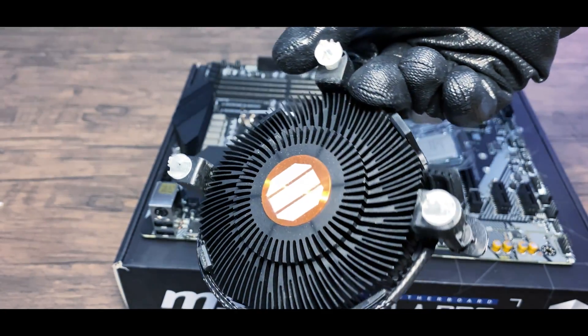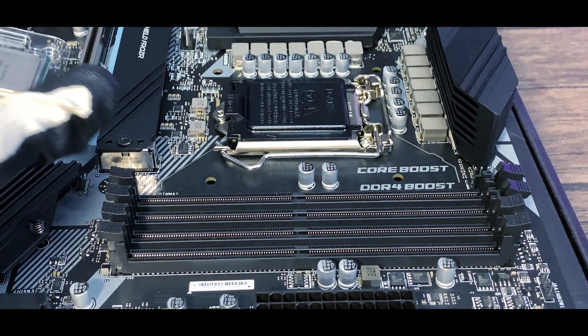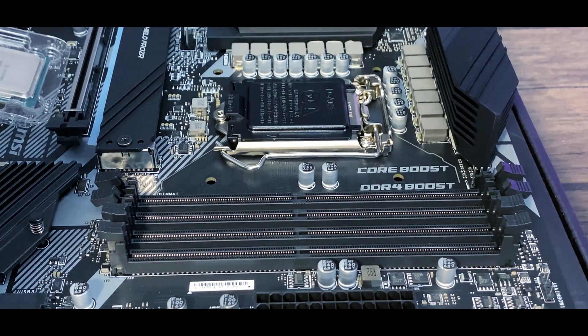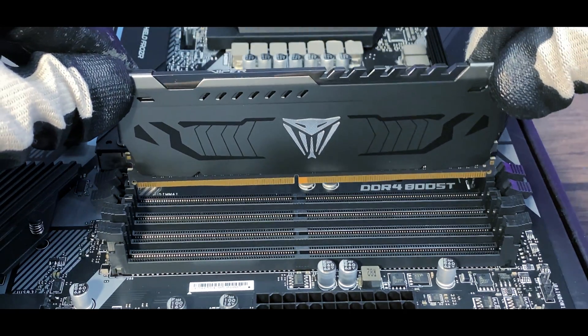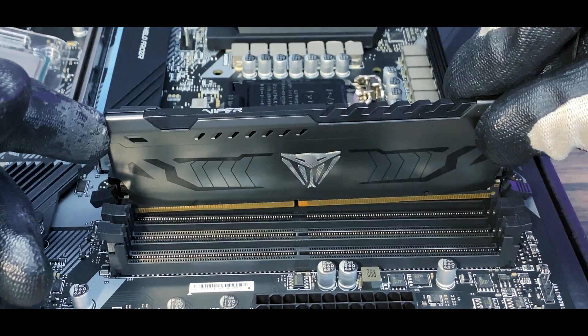And can we start a petition for Intel to stop including these trash stock coolers that aren't even effective, and in return drop the CPU by a few dollars? No? Is it just me? Okay. Well, the black color is a nice touch.